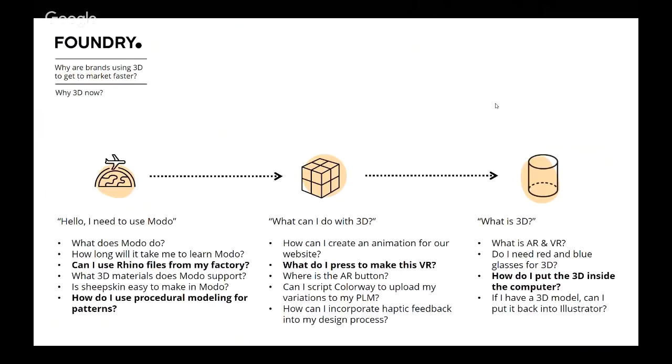Those initial conversations were like: what does Modo do, how long will it take to learn, can I use my Rhino files from the factory? Then it turned into: where is the AR button, can I script colorway variations to upload to my PLM? But a lot of the knowledge gap was actually around what is 3D, what is AR and VR. One question I was asked was: how do I put the 3D inside the computer? It made us take a step back and consider that the education process around 3D needs to be refined — this is a journey for a lot of people.